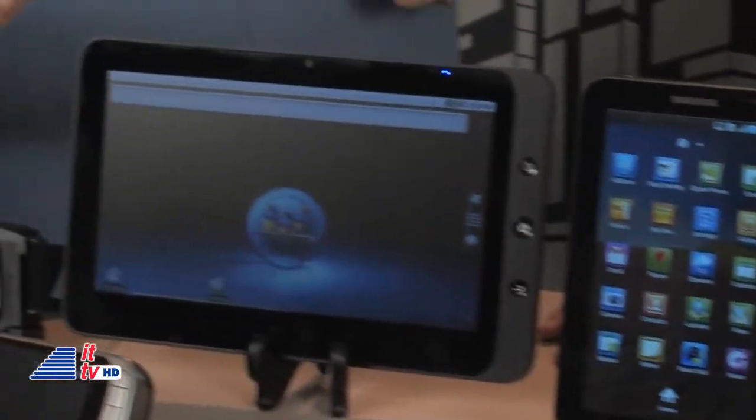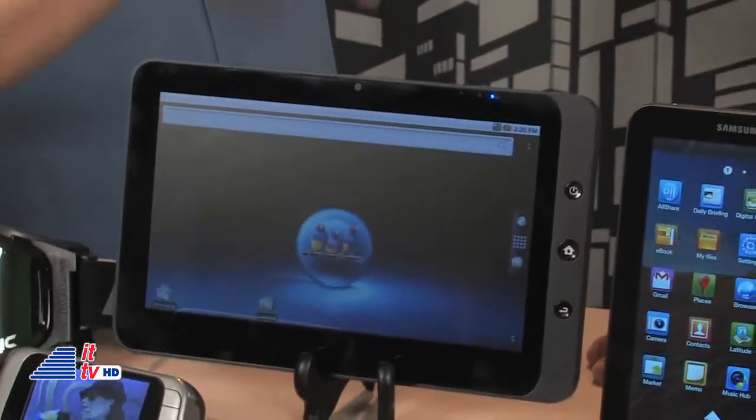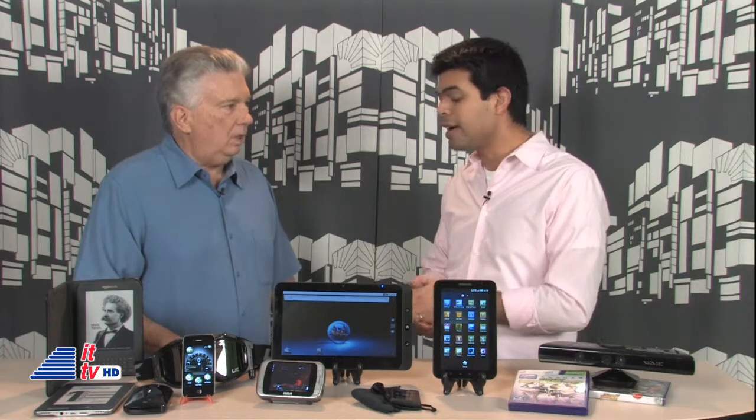This one is really neat — it's from ViewSonic, called the ViewPad. They've got a couple of models; this is the 10-inch, but they also have a 7-inch model. This one uses both Android and Windows 7, giving you the choice of two operating systems. There were something like 80 different tablets introduced around the show, so this is going to be the year of competition for touchscreen tablet computers.